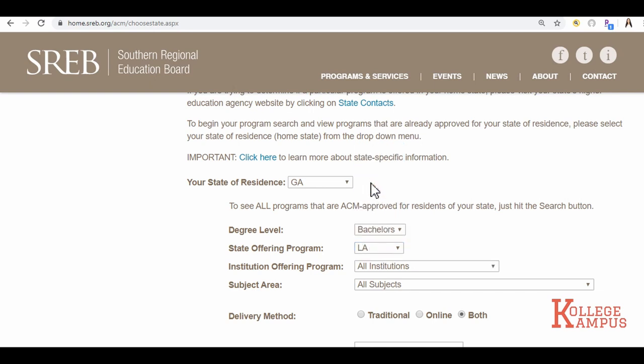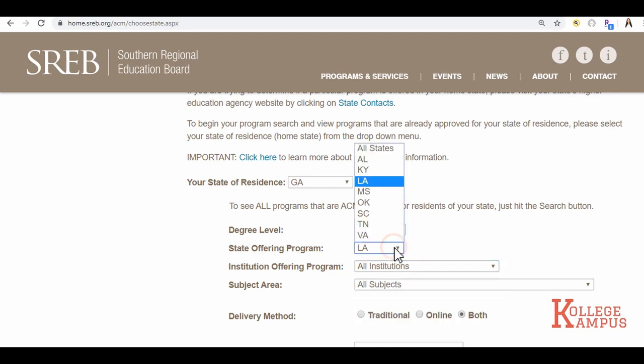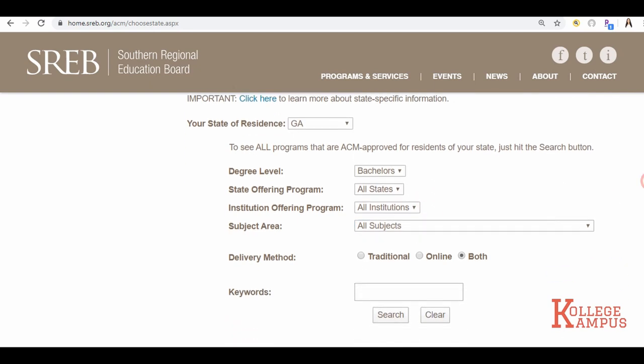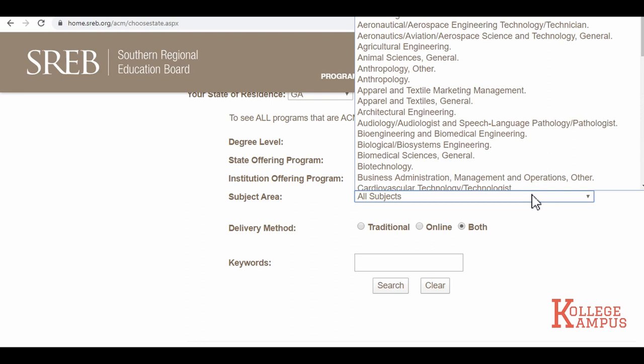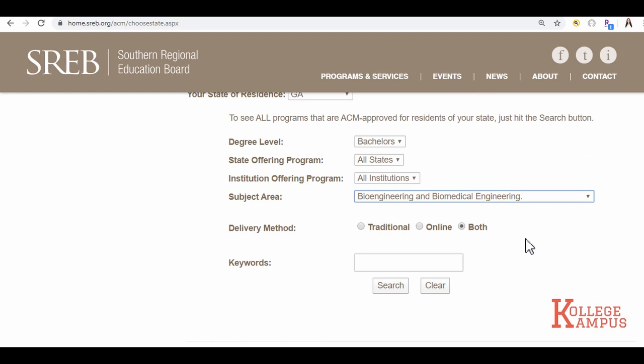For example, Louisiana or Indiana — it'll populate institutions that offer the discount tuition program. But I'll be choosing all states and all institutions because I would like to keep my options open. For my major, I'll be selecting bioengineering and biomedical engineering. Traditional is on-campus classes, and online is taking classes on the internet — I'll be selecting both. Click on search.